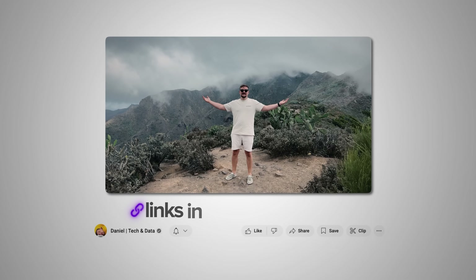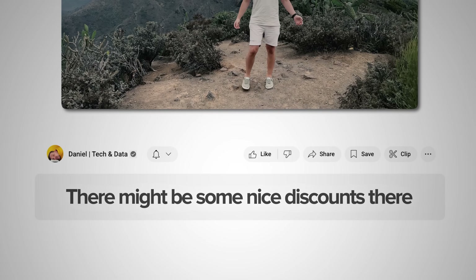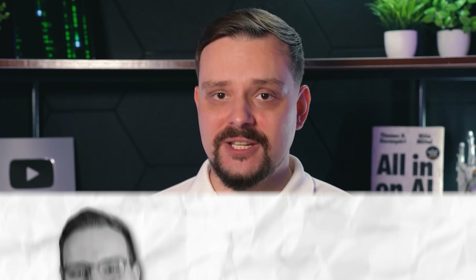Make sure you check out all the useful links in the description after watching this video. There might be some nice discounts there. Let's jump right in!